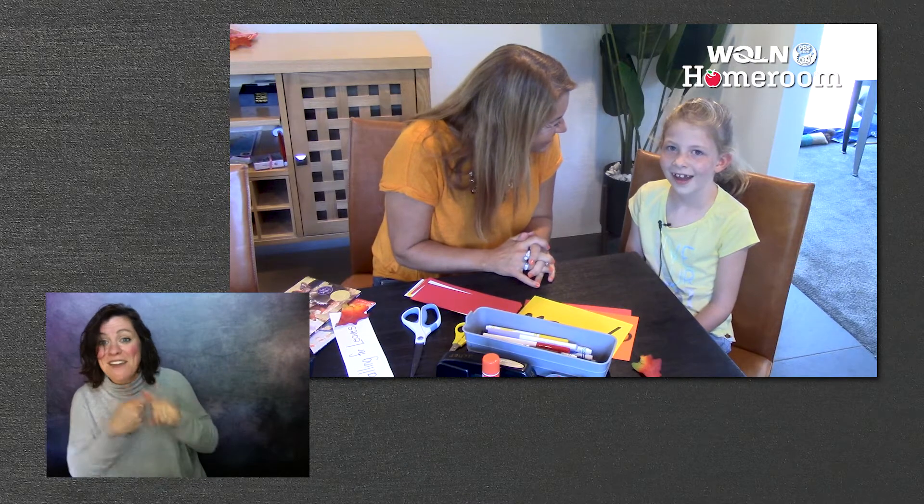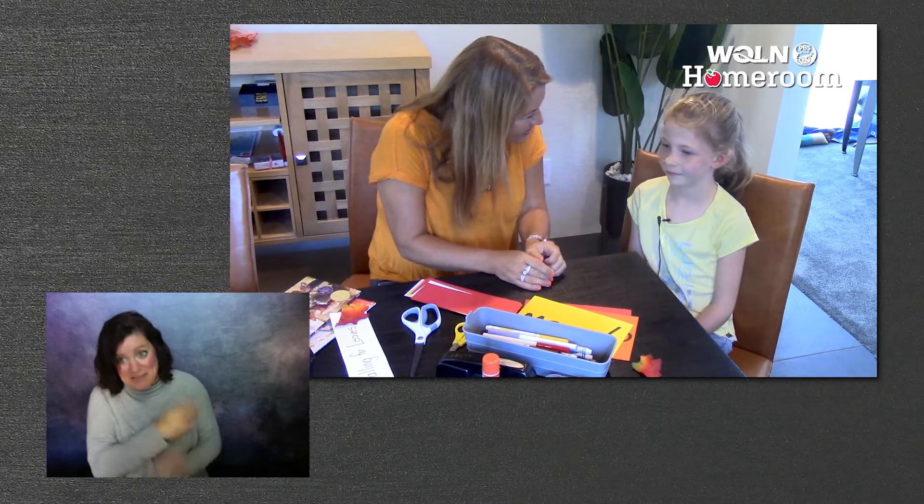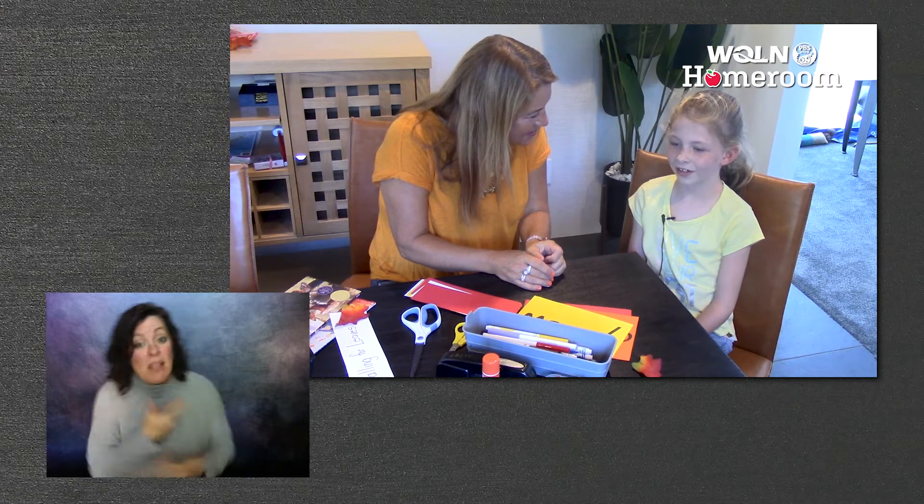Hooray, my friend Abby's here today! Hi! I'm so glad you're here. How was school? Good. Did you learn anything new? Yeah, I learned a lot of things.